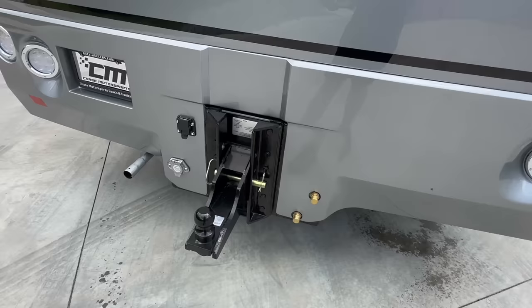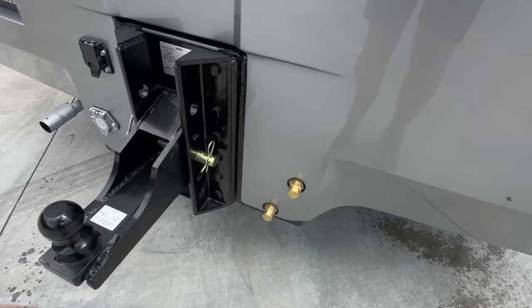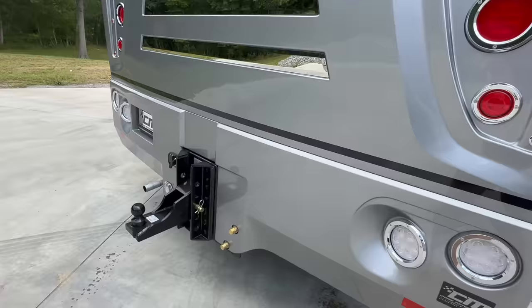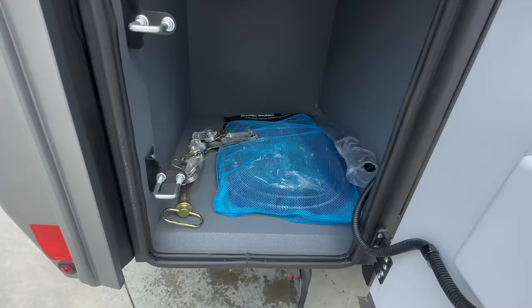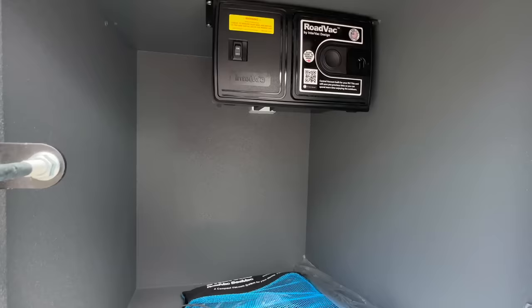This one has the 2 and 5/16ths ball on it now, but I've got the 2-inch receiver, the 3-inch receiver, and a pintle hitch. The two brass connections — take these caps off and the glad hand fittings come with it. So if you're pulling a trailer with air brakes or air ride, you can connect right up to it.